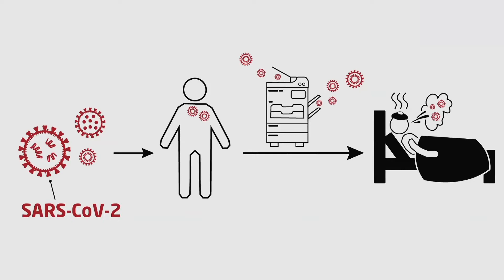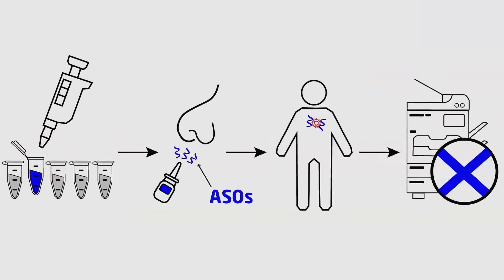With a target in our crossfire, we modified the existing genetic technology to make products designed to specifically disable that key code. I tested these modified products, shown here in blue. They're known as locked nucleic acid antisense oligonucleotides, or just ASOs for short.